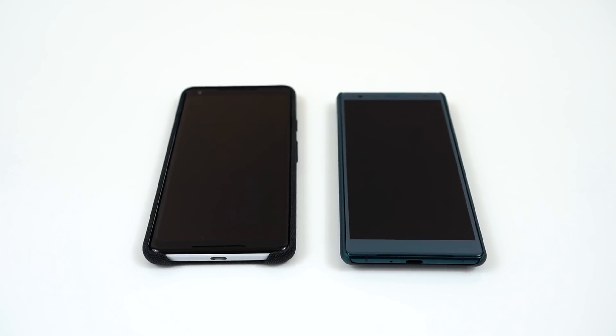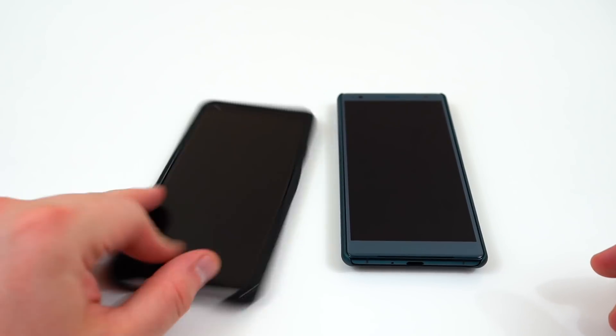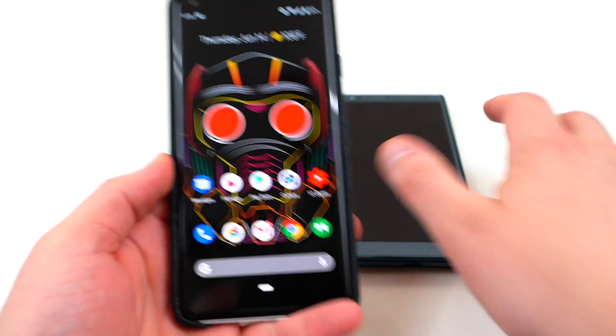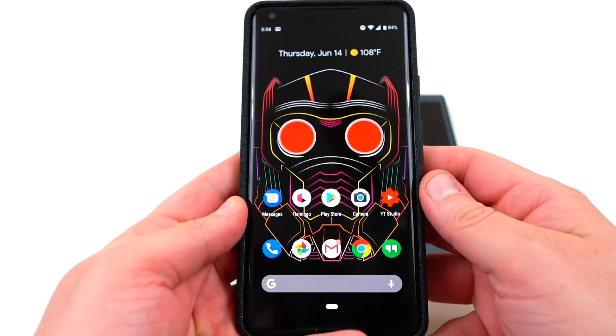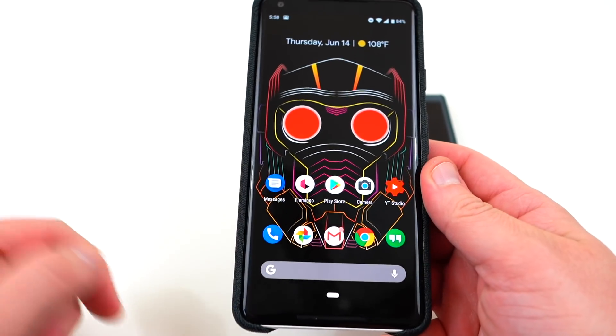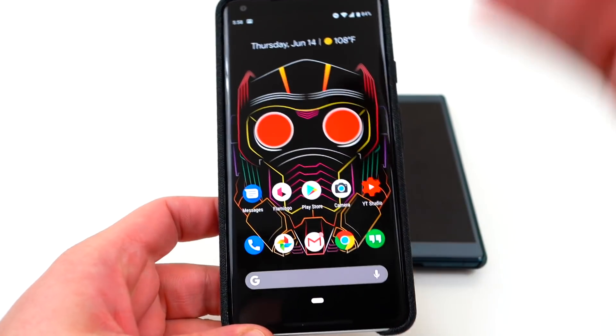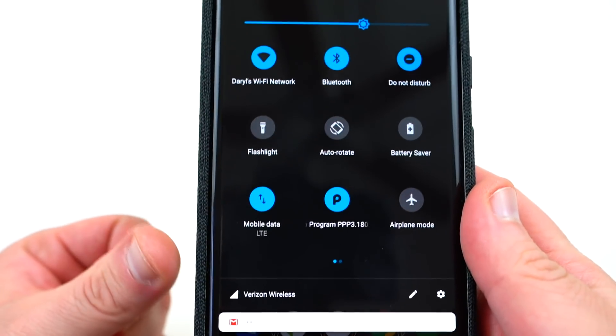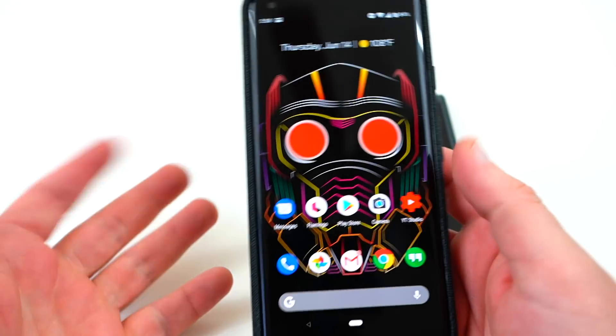What's up YouTube? Jeff Beck again from DopeTechDaily.com, and today I'm bringing you guys a one-week follow-up on the Android P Preview 3. Last week I talked about all the new features in a video — I'll drop a link below in the description if you want to check it out. I had it installed on the Pixel 2 XL, which I'm still running the Android P beta program on. Today I want to talk about battery life,